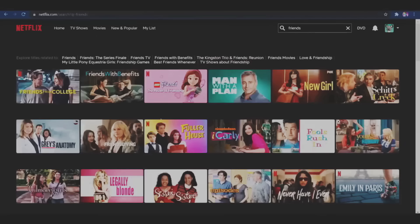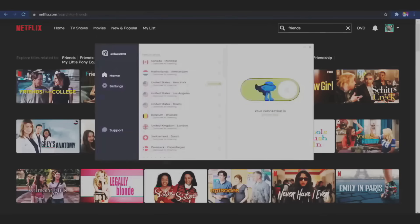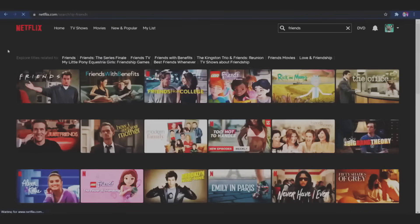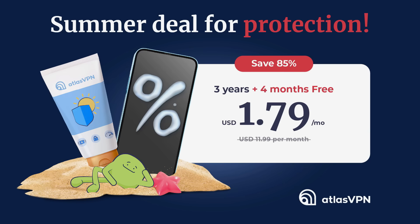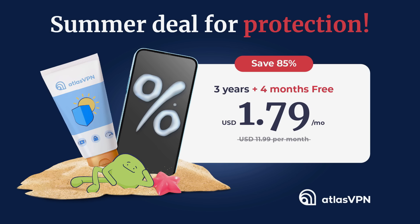Another benefit of Atlas VPN is that you can use Netflix from any country, regardless of where you are. If you wanted to watch a show only available in the UK but you live in America — no problem. Just change your country through the VPN and boom, access. One account lets you use multiple devices. It's really affordable — the summer deal is $1.79 a month for three years plus four months free. If you've been considering getting a VPN but weren't sure about the prices, now is the time. Click the link in the description — this is a time-limited offer. Big thanks to Atlas VPN for sponsoring this video.